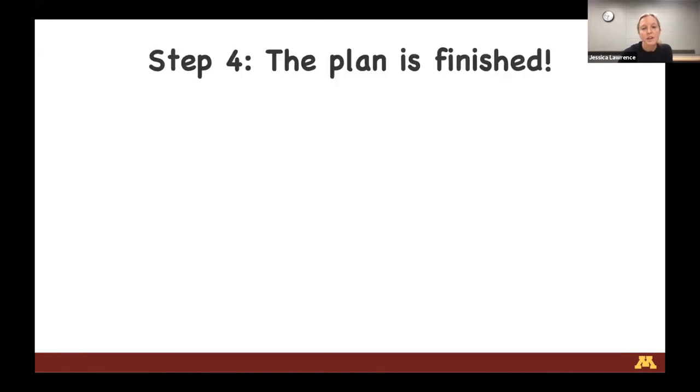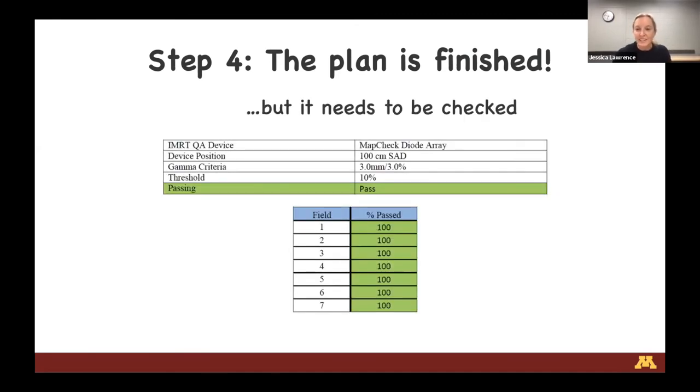When the plan is finished, everyone gets really excited - but it's not done yet. Before treating the pet, the plan needs to be checked. Contouring typically takes hours for every patient; planning can take anywhere between six to fifteen hours of dedicated planning time. We don't want the pet to come in for treatment unless we're 100% sure the computer plan is right. Our physics group comes over, checks the plan, actually measures it, and makes sure the linac does what we expect it to do.